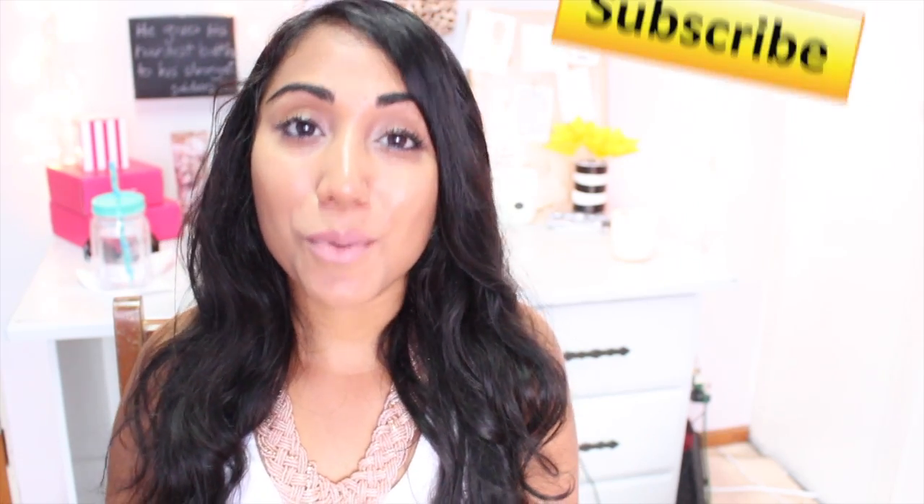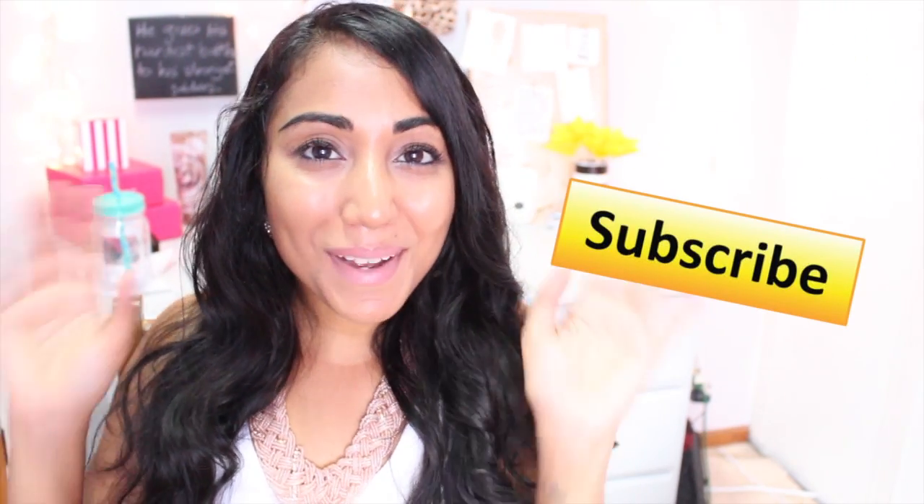The links to BoxyCharm will be down in the description box if you're interested in finding out more or even signing up. Thank you so much for watching — I really hope you enjoyed it! Please give this video a huge thumbs up if you like these kinds of videos so I'll keep doing them. Don't forget to subscribe so you won't miss a thing — I'll see you in my next video, bye guys!